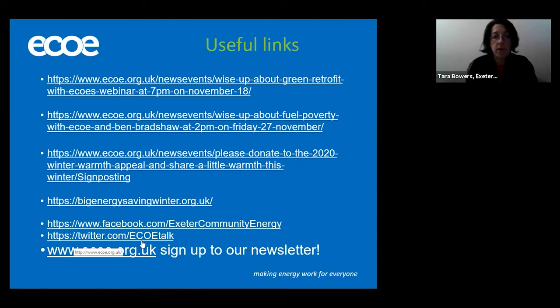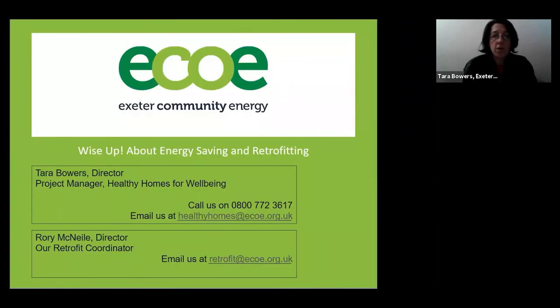I've also added our social media contacts and our website details here. Feel free to join up to our newsletter to be kept informed of our events and projects — we'd really like to hear from you with any queries or information you might need. You can contact either myself or Rory at any time. There's a free phone number you can ring, or you can contact me at healthyhomes@eco.org.uk or Rory at retrofit@eco.org.uk. Thanks very much, we look forward to speaking to you again.